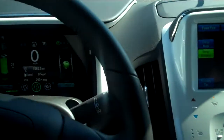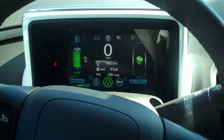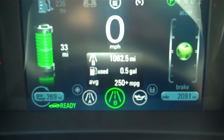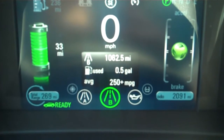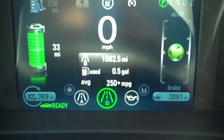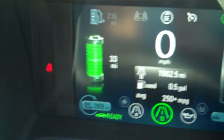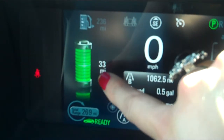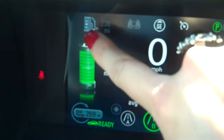You get two LCD screens. You can see you have one right in front of you. The current miles per gallon on this trip is 250-plus miles per gallon, so it's doing amazing on 1,062 miles. You can see the battery right there — it'll show you you're going to get 33 miles, so it's just got a couple miles that it's been used.